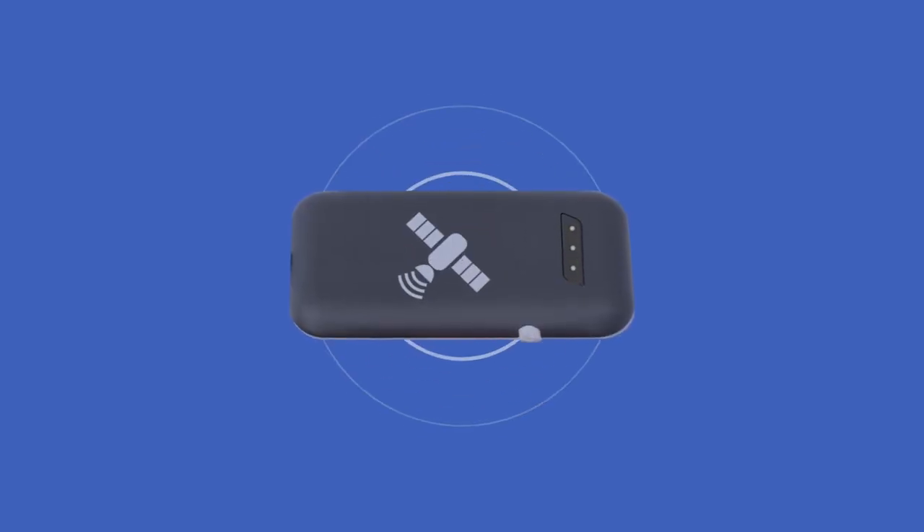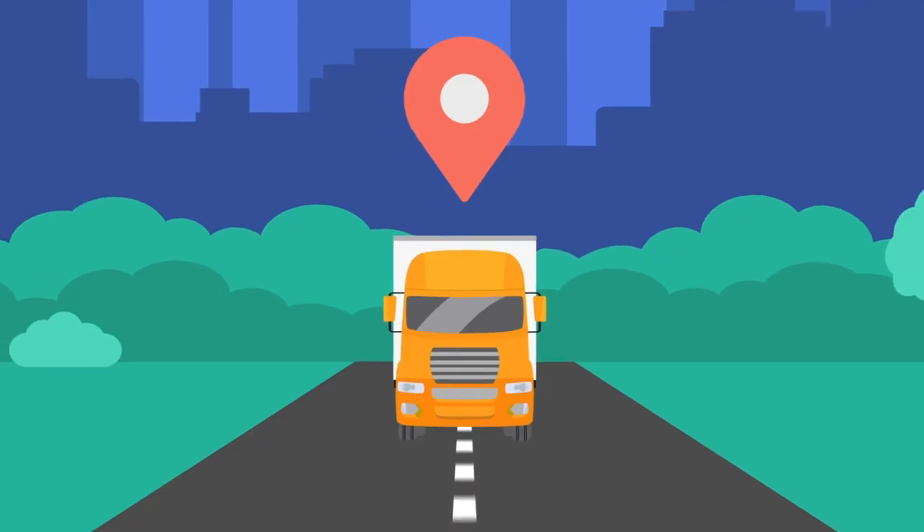Skip this video if you're not interested in amazing vehicle tracking technology for your business. Tiny devices like these allow you to track and monitor your vehicles using only your smartphone or computer. It's by far the most popular way to track fleets in Canada.